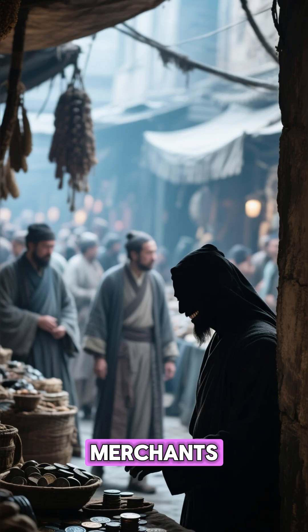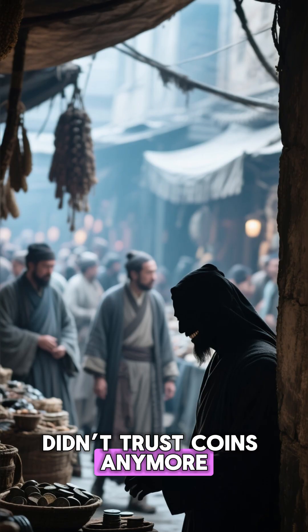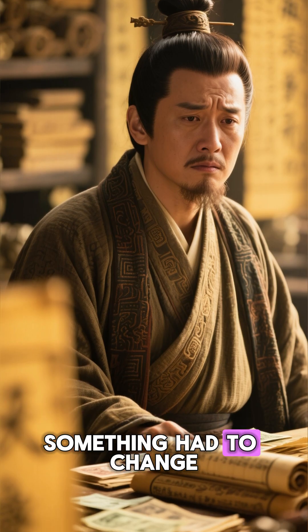The economy started to suffer. Merchants didn't trust coins anymore. And counterfeiters thrived. Something had to change.